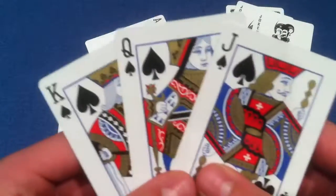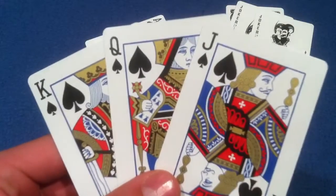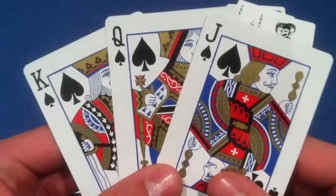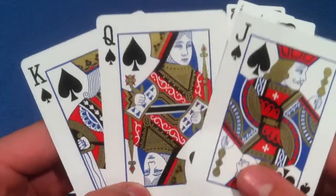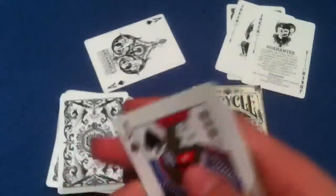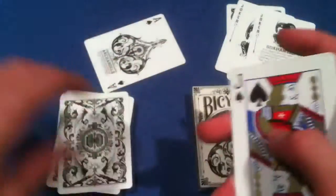Now let's take a peek at the jack, queen, and king. You'll notice it's very subtle, the difference in these face cards, but they definitely enhance the gold color. The blue is a darker blue — not much darker, but it is darker. Overall I do like the look of these cards.